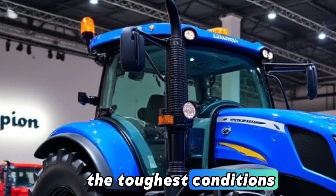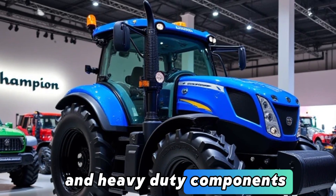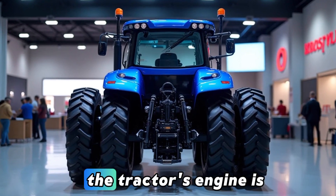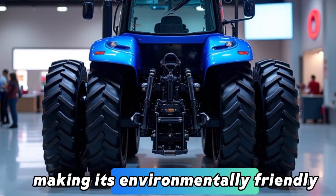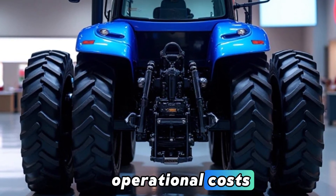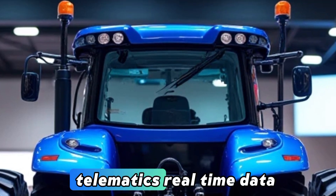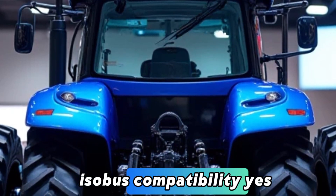Built to withstand the toughest conditions, the X-X92 features a rugged frame and heavy-duty components. Its high-quality materials ensure long-lasting performance with minimal maintenance requirements. The tractor's engine is designed to meet stringent emission standards, making it environmentally friendly, and its fuel efficiency reduces operational costs while minimizing the carbon footprint. Key specs include a Tier 5 compliant six-cylinder turbocharged diesel engine, telematics with real-time data monitoring via mobile app, and Isobus compatibility.